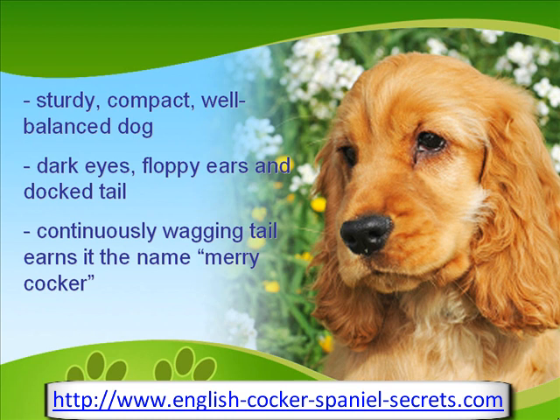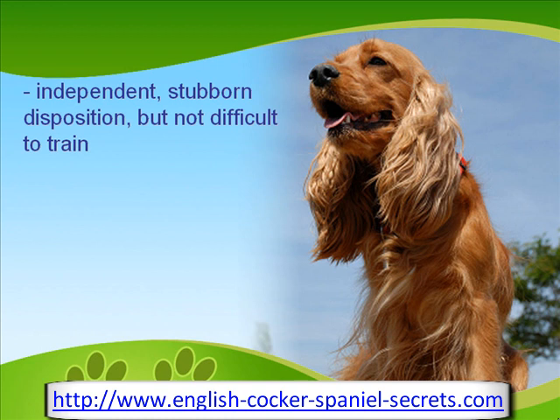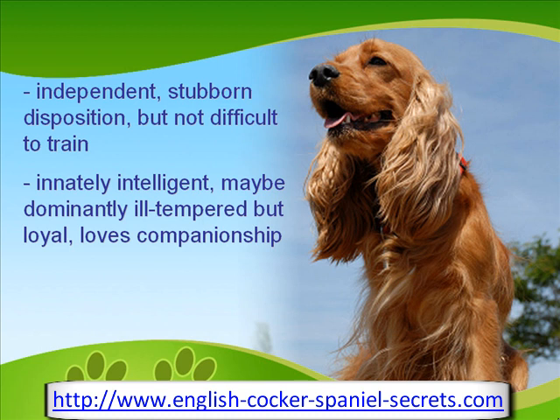Therefore, many have called this breed the Merry Cocker. This dog is also notorious for independent and stubborn disposition, although it does not mean that it is difficult to train. The English Cocker is innately intelligent and alert, and these characteristics show in its face all the time. The English Cocker has the tendency to be dominant and ill-tempered, but it is also very loyal and loves companionship and likes to bond with only one member of the family.